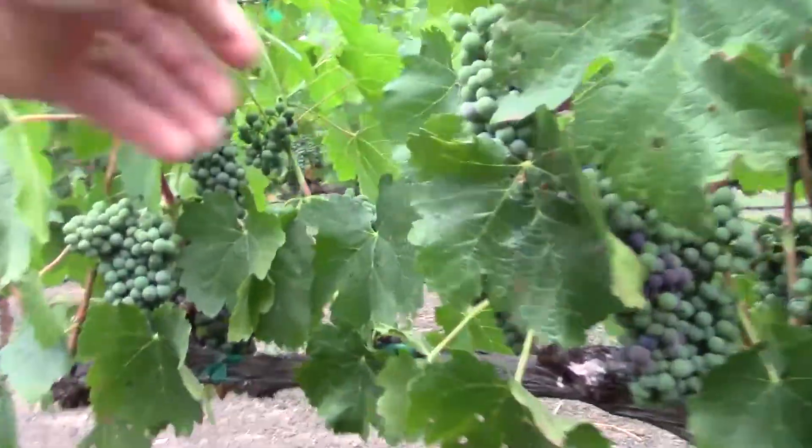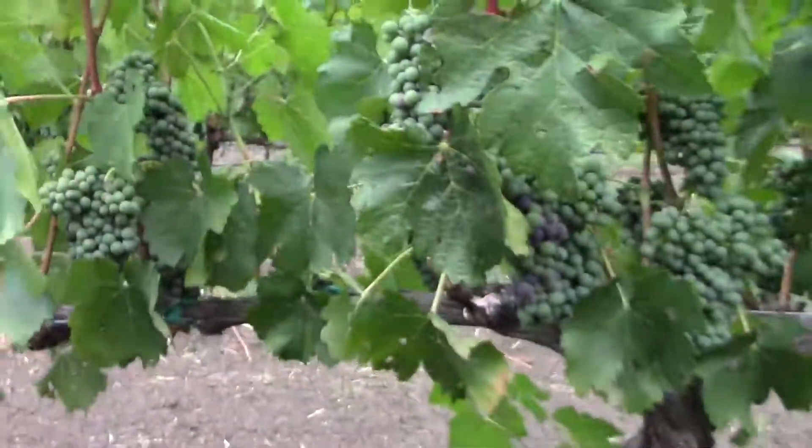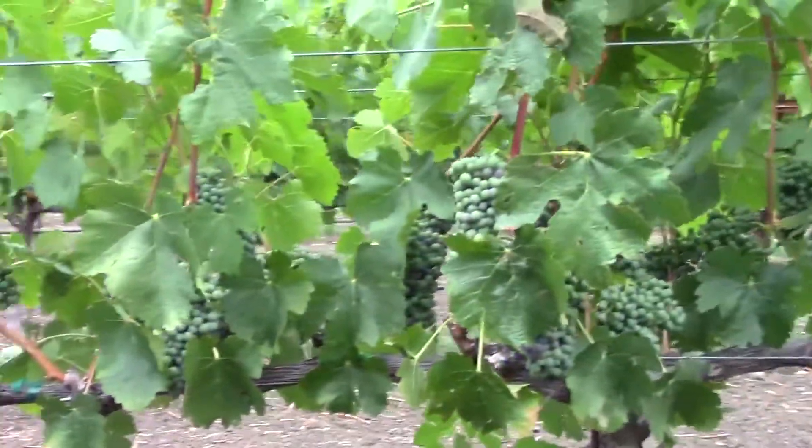You can see here, I pull a second crop off — how much smaller the bunch is than a normal, mature bunch. All this goes into making grapes for great wine.